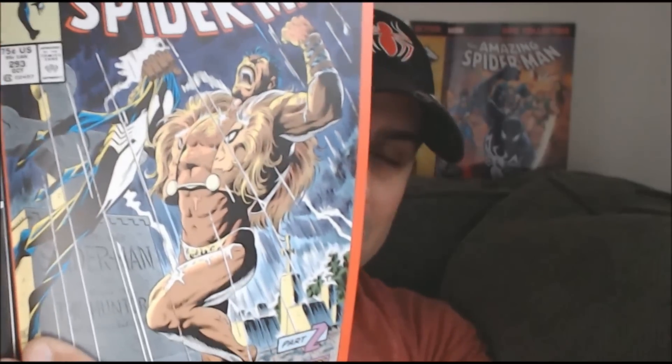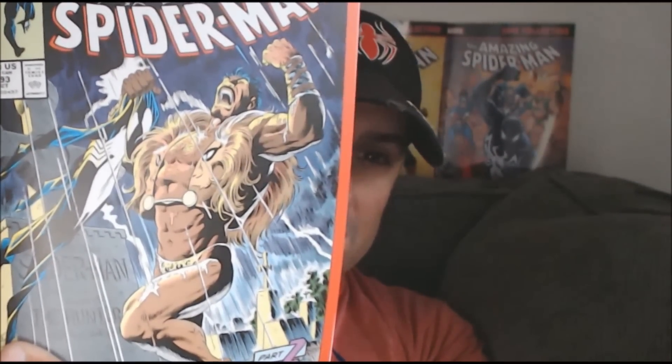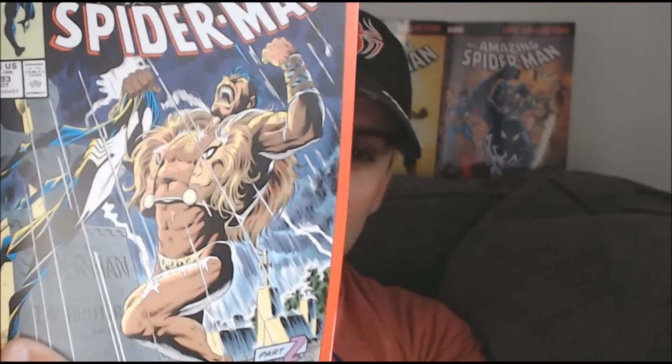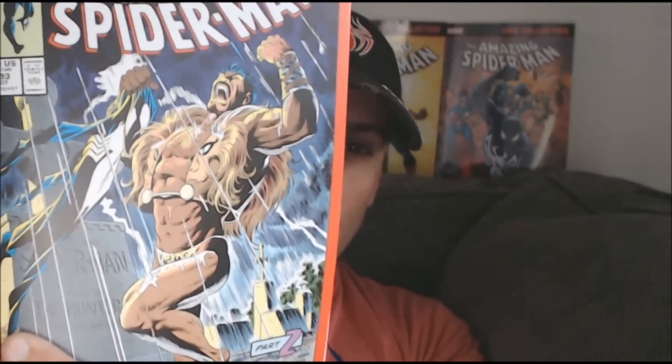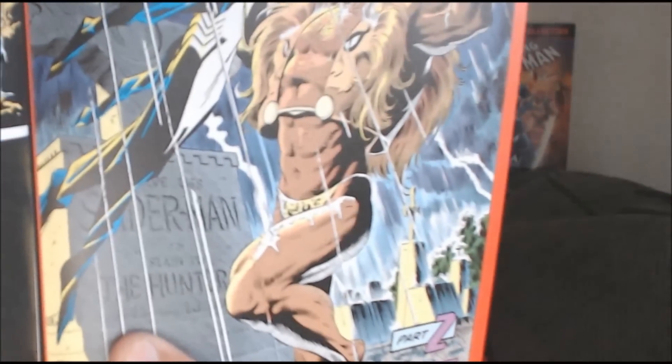We can see Craven on the cover holding Spider-Man's black costume in his hand, doing the old traditional rain dance around his tombstone. And there it says, 'Here lies Spider-Man, slain by Craven the Hunter.'